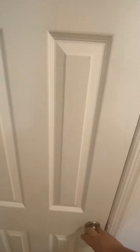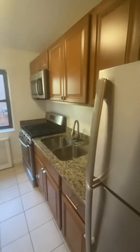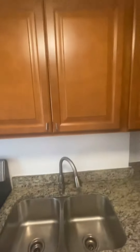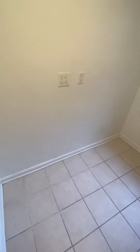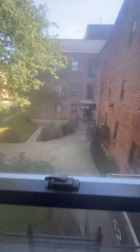As we enter the apartment, to the left we have a coat closet, and then to the right, a separate kitchen with a window. All stainless steel appliances, granite countertops, double stainless steel sink, dark wood cabinetry, and there's space in this alcove to put some extra storage or a small table. The kitchen also has a window overlooking the courtyard of the building.